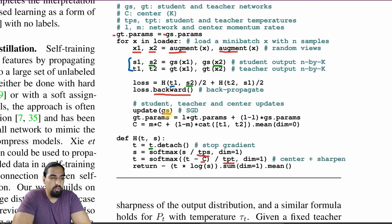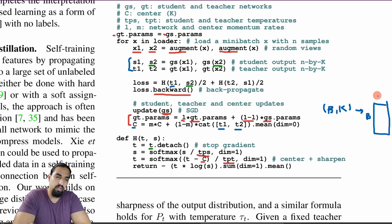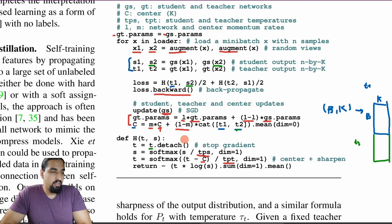The backward pass calculates gradients and only updates the student network. There are two EMA updates: one updates the teacher network as λ times teacher parameters plus (1−λ) times student parameters. The second updates the centering vector C by concatenating teacher logits t1 and t2 — forming a 2B×K tensor — taking the mean across the batch dimension, and combining it with the previous C via EMA. That's all the nitty-gritty details.